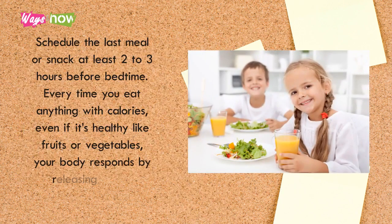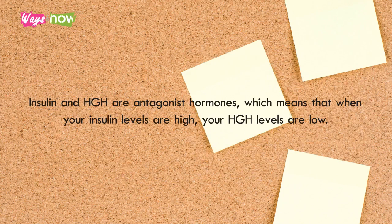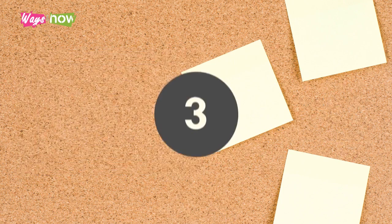Tip 2: Schedule the last meal or snack at least 2 to 3 hours before bedtime. Every time you eat anything with calories — even if it's healthy like fruits or vegetables — your body responds by releasing insulin. Insulin and HGH are antagonist hormones, meaning when insulin levels are high, HGH levels are low. Keeping insulin levels low helps increase HGH levels, which is what you want right before bedtime to make the most of the HGH production that happens during deep sleep.